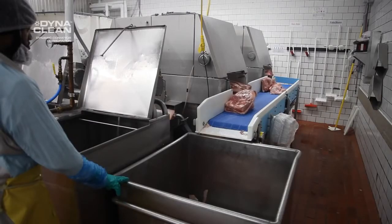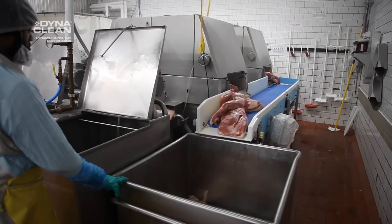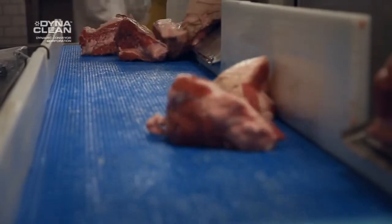In addition to that, the conveyors that we have from DynaCon were designed with a drip pan for our particular process, and they worked very closely with us to meet this very exacting need that we had.